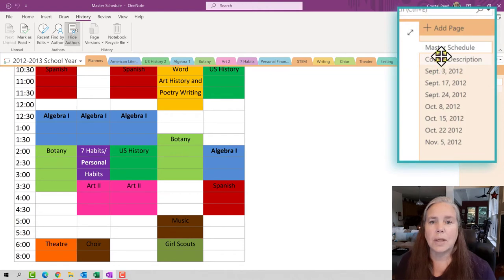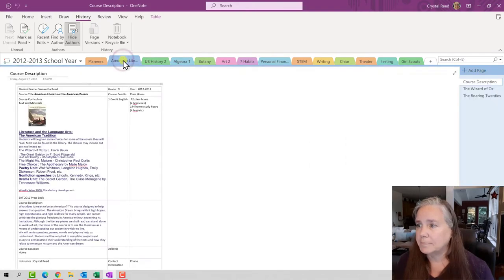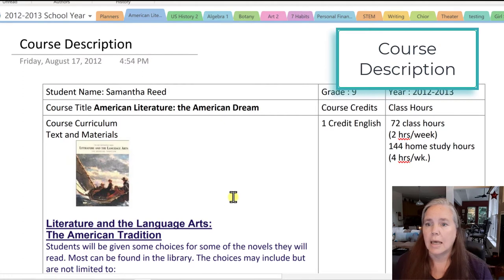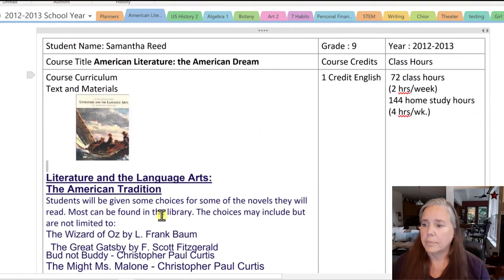The second page I want to show you is the course description page. Let me show you one that's filled in. This course description is filled in for the literature class she was taking that year. You can see I've listed her name, grade level, the title of the course, how many credits it was — one high school English credit — and her class hours: 72 class hours, two hours per week, and 144 hours of home study, four hours per week, for a total of six hours per week. I also included a picture of the textbook she was using, along with the title and all of that.